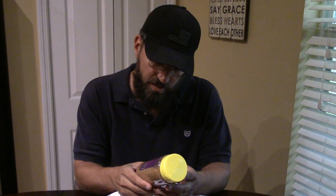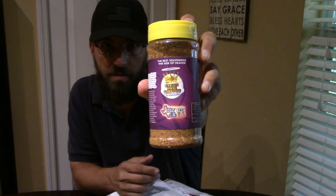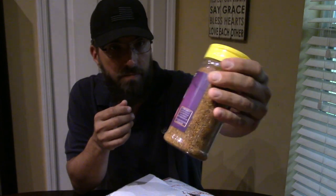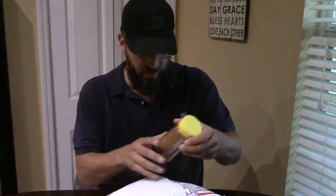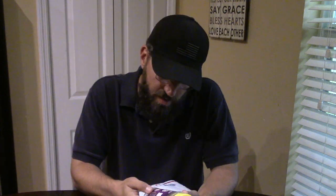Alright, so this is the Texas Best Rib Rub right there. It came in a nice big bottle — I would expect a big bottle like that, that's pretty cool. Next we have the Brisket Rub. I'll definitely be using that.